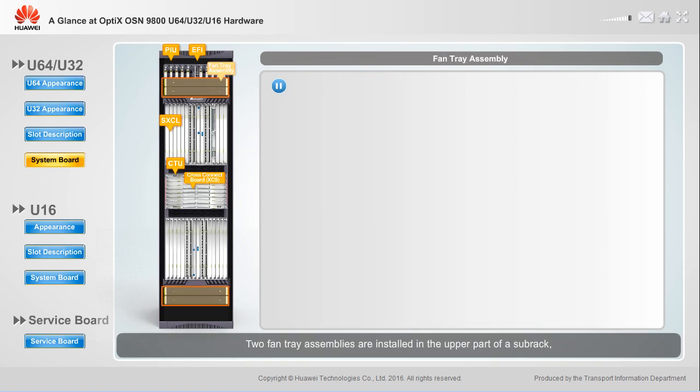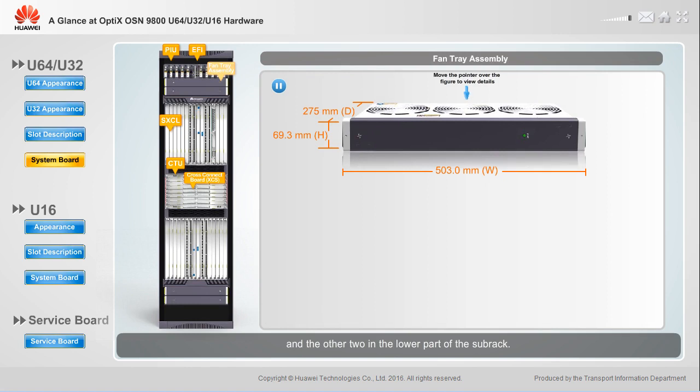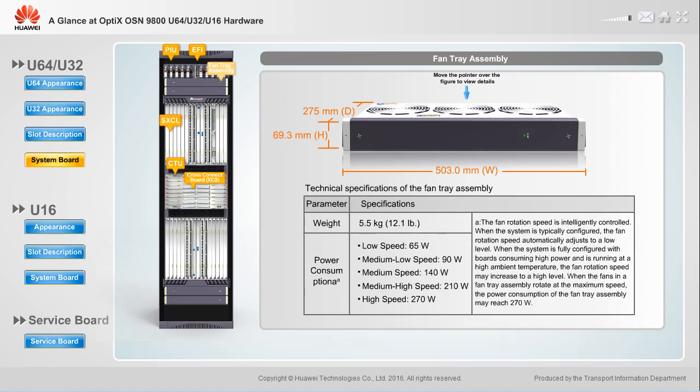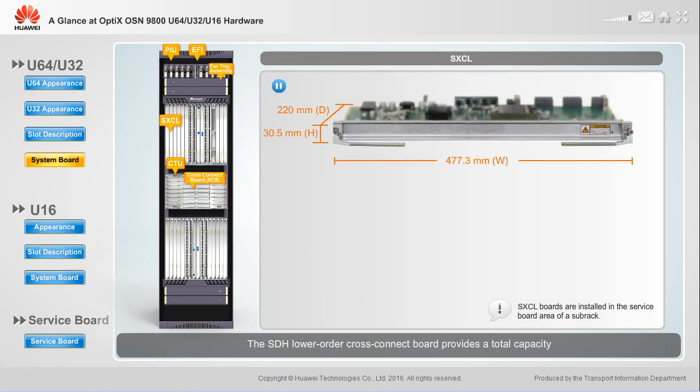Two fan tray assemblies are installed in the upper part of the subrack, and the other two in the lower part. Each fan tray assembly contains three fans. The SDH lower-order cross-connect board provides a total capacity of AEG, VC3, and VC12 lower-order cross-connections for TDM, turbo WDM, and universal line boards in a subrack.